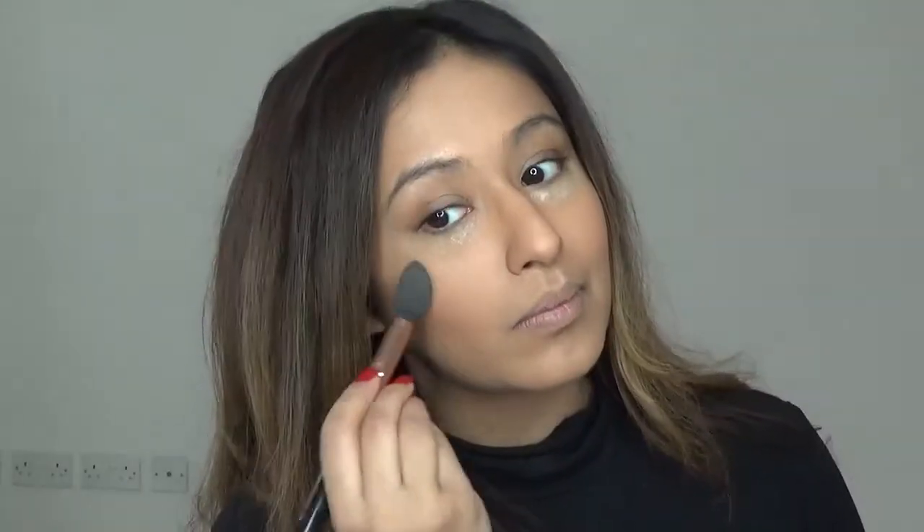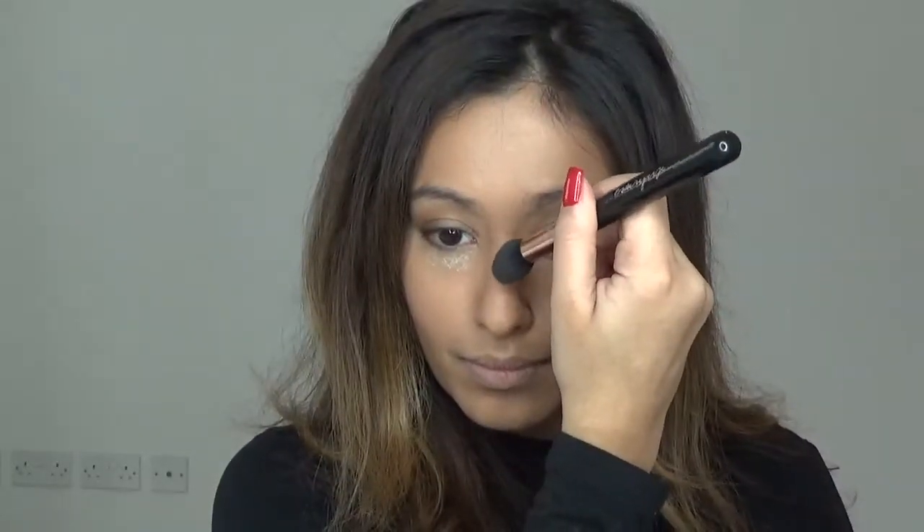I'm going to apply some blusher — a mix of two blush shades — onto the apples of my cheeks. For my highlight, I'm going to take the Champagne Pop by Becca Cosmetics and apply that onto the higher points of my cheekbones. This is definitely one of my favorite highlighters, so I'm going to pack that onto the cheekbones and a little bit down my nose.